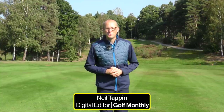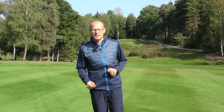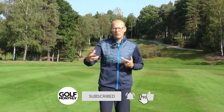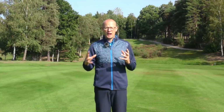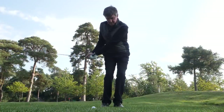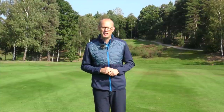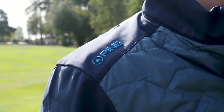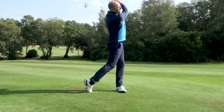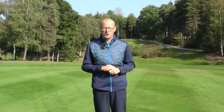Hello everyone. Neil Tappin here from Golf Monthly, welcome to Fox Hills Golf Club and this video on the seven things every golfer must do to play well this winter. We'll cover all the different scenarios you'll face on the golf course as ground conditions get wetter, and how to adjust your yardages in the cold. The advice comes from Golf Monthly Top 25 coach Clive Tucker. This video is brought to you in partnership with Pin Collection, who have a great range of garments for cold and wet conditions — links are below.